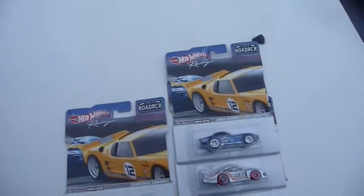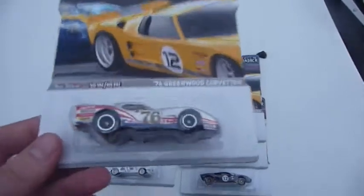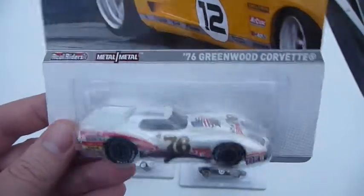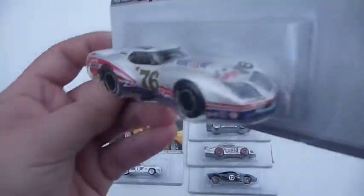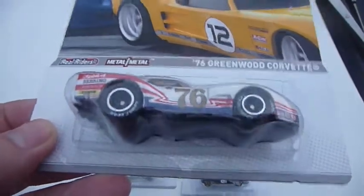I may go back to eBay and find another seller selling the set and purchase another set. Next is the 76 Greenwood Corvette. Very, very nice. Love this casting — love the look of the casting.